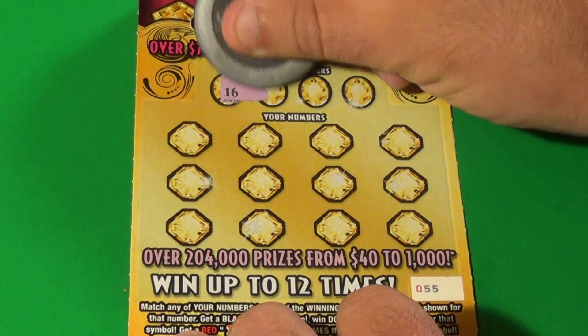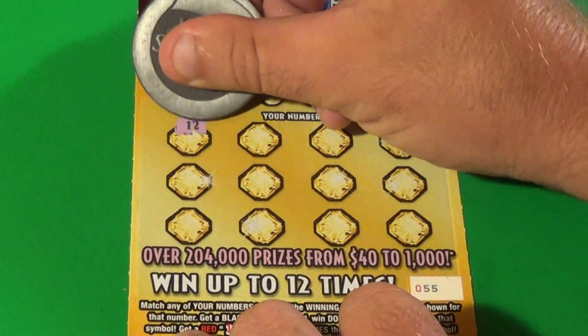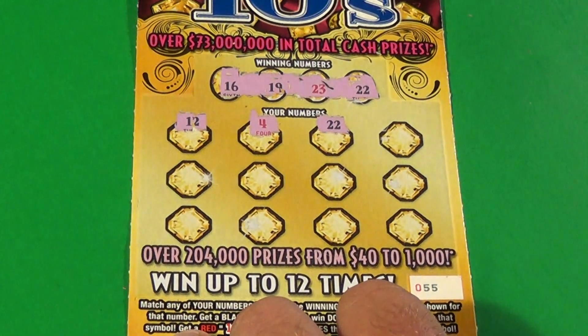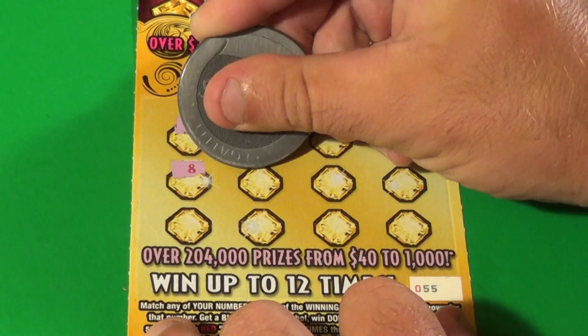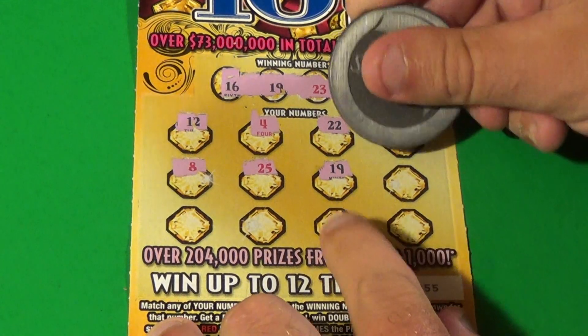Let's make it a profit here. 16, 19, 23, and a double deuce. And we get 12, 4 — bam! Double deuce gives us a profit, and let's get more. 11, 8, 25, 19. We've matched a 19.